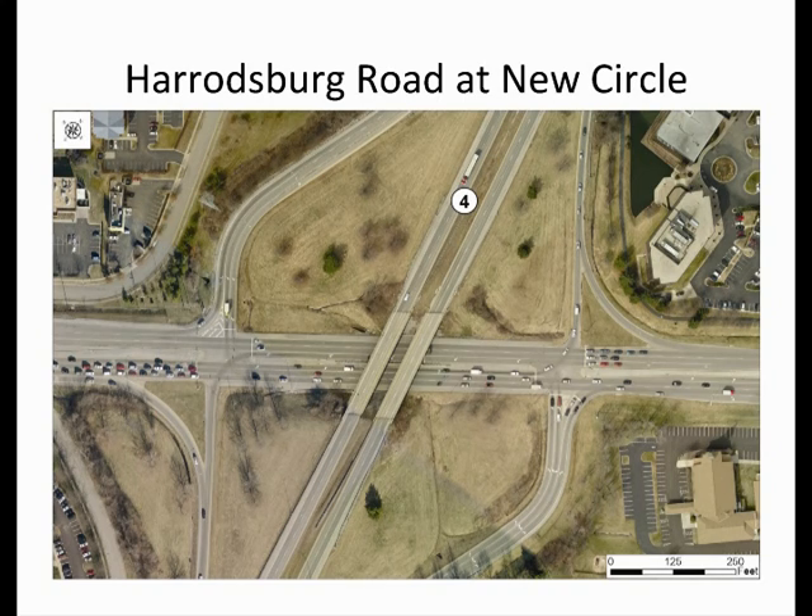Interchanges are often traffic bottlenecks because they accommodate heavy volumes of turning traffic along already congested arterial roadways. Traditional diamond interchanges, such as the one currently at Harrodsburg Road and New Circle Road, can be problematic because they require closely spaced, signalized intersections at entrance and exit ramps. These traffic signals typically require three phases to accommodate the left turns from the arterial onto the freeway.